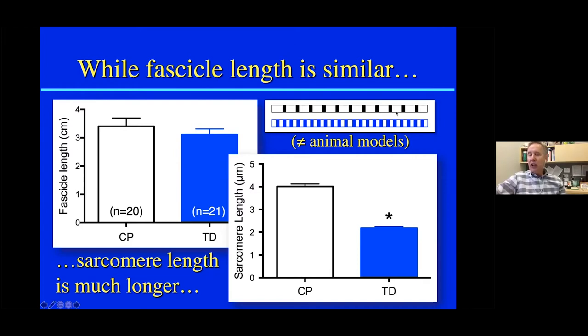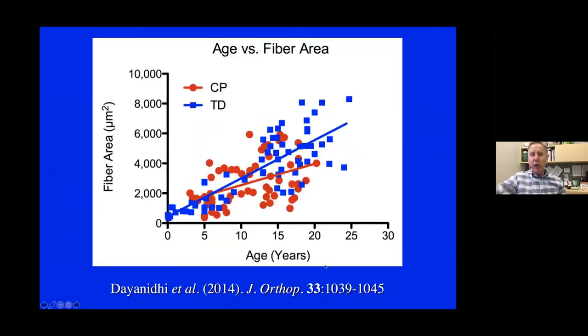With regard to cerebral palsy, this told me the muscle is having trouble adding serial sarcomeres. I started thinking about the serial sarcomere number problem as a growth problem. This is a meta-analysis of all fiber areas we could find from single fiber experiments and histology experiments as a function of age — the red data are kids with CP across an age range from about five to 20, and the blue squares are typically developing data. If you look at the fiber area development rate, typically developing is much greater than CP. As we all know, the satellite cell is implicated in growth in muscle — satellite cells become activated, they proliferate, they form myotubes.